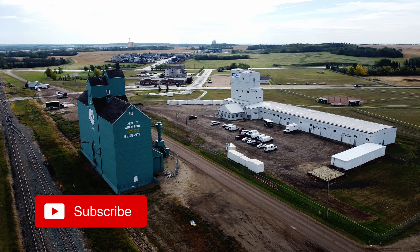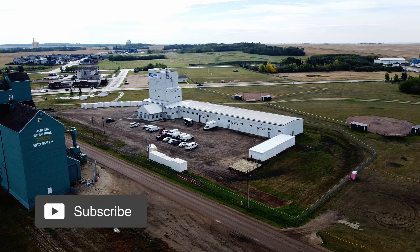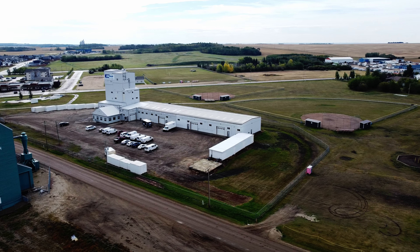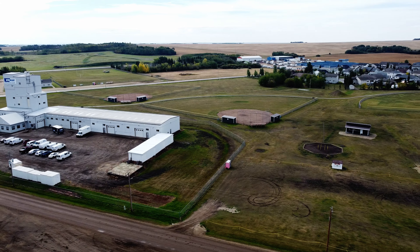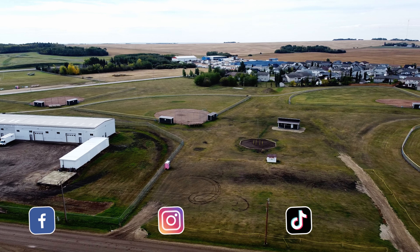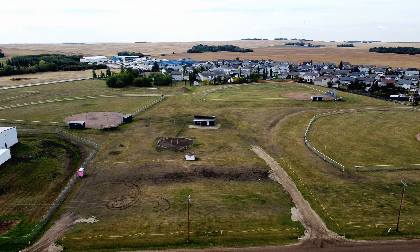All that remains now is for me to remind you to subscribe if you haven't already, like the video if you did, and feel free to share it with friends or family members who you think may enjoy it. Remember, you can follow Gradient Imaging on Facebook, Instagram, and TikTok. But until next week, buh-bye.